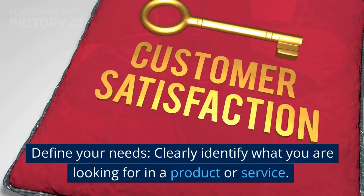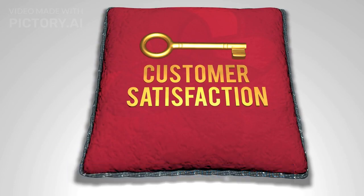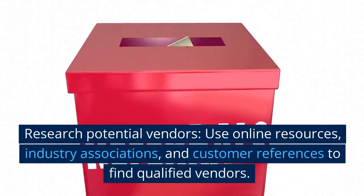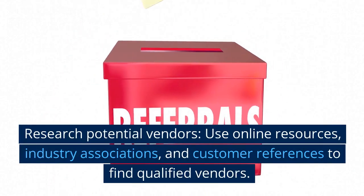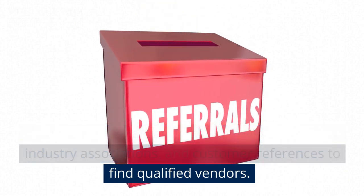Define your needs: clearly identify what you are looking for in a product or service. Research potential vendors: use online resources, industry associations, and customer references to find qualified vendors.